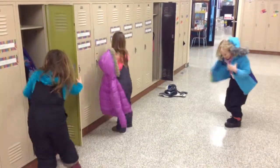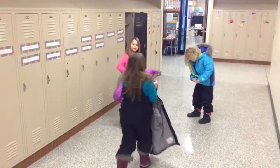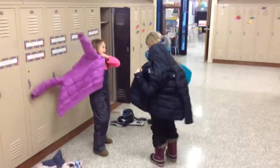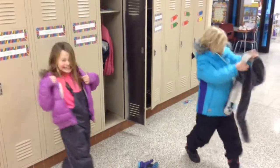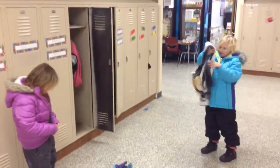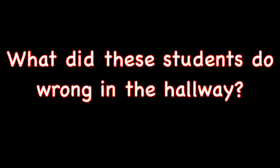First let's get ready. What did these students do wrong in the hallway? Whisper to a neighbor and talk about what these students did wrong.